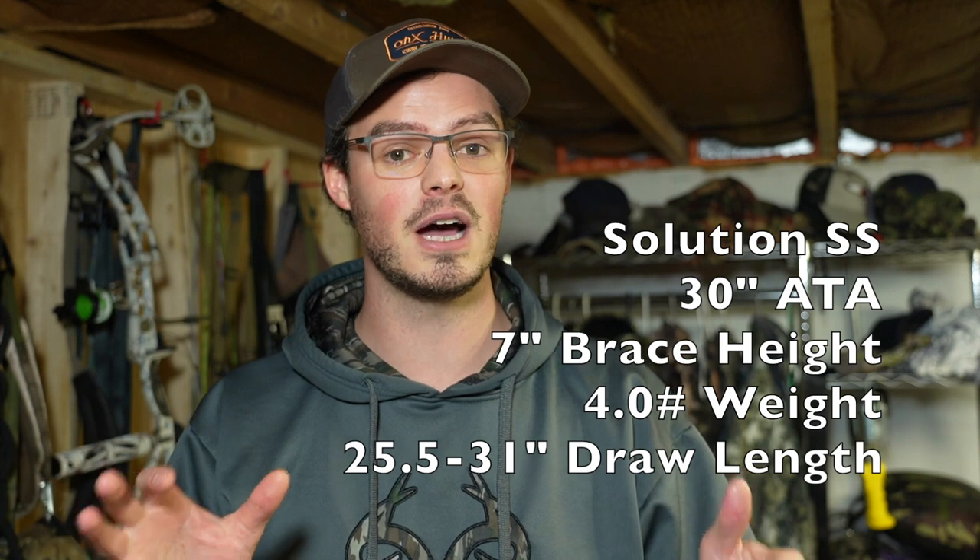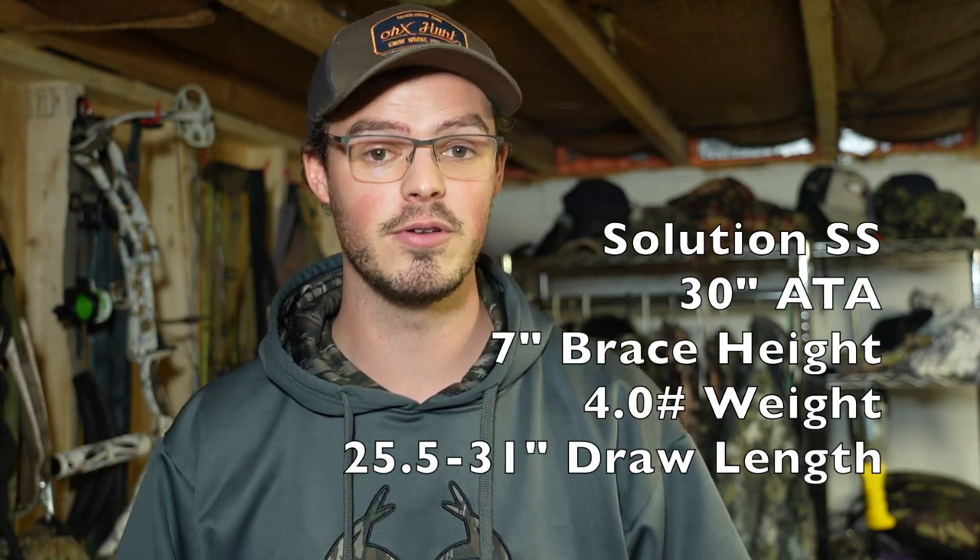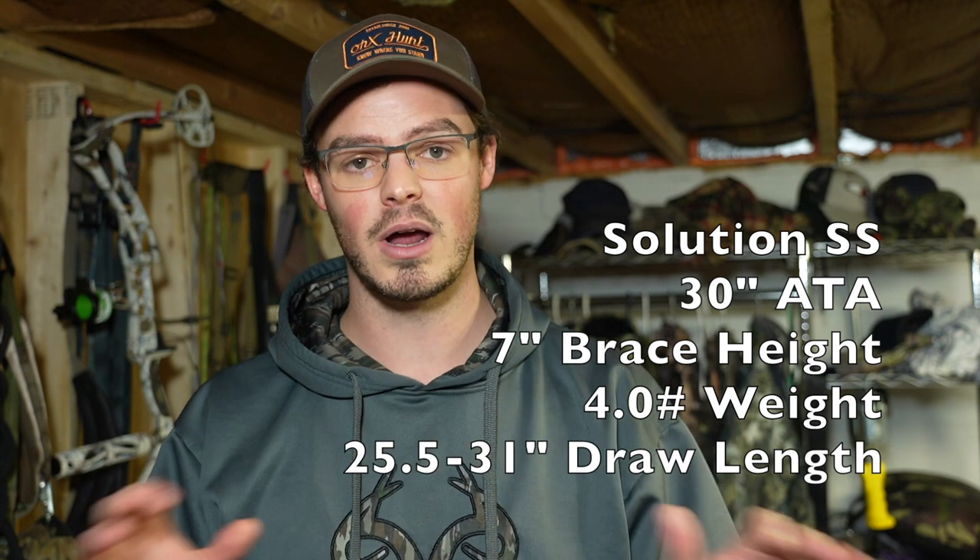Now let's talk about the Solution SS, which is like a little brother to the Solution yet still has the ability to go to a longer draw length. I like it a lot more. You have a 30-inch axle-to-axle bow, and when I shot this in the shop I told people that if they offered it in 33 or 34 inches it would make a phenomenal crossover and hunting bow. The Solution only goes to 30 inches draw length even at a longer axle-to-axle, while this shorter 30-inch axle-to-axle bow goes to 31 inches. I set it up at 31 inches and 60 pounds and it shot great — I was super pleased.